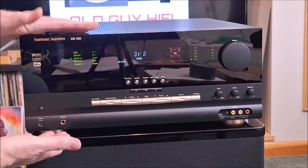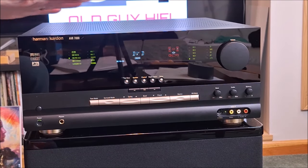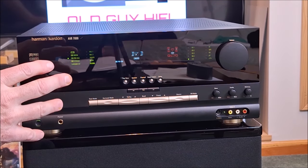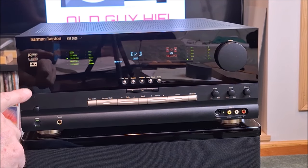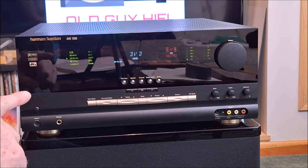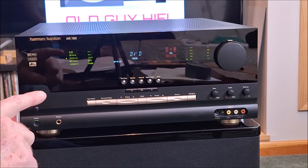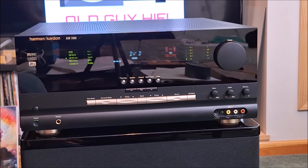We're going to get into this Harman Kardon AVR 7000 and I'll show you how it works. This is the front of the unit. As you can see, it's a monster — that's the size of my hand and it's incredibly deep. Wonderful industrial design. Harman Kardon always won awards for their industrial design, and I think at the Consumer Electronics Show the year they introduced this, it won an innovations award from the CES organization.